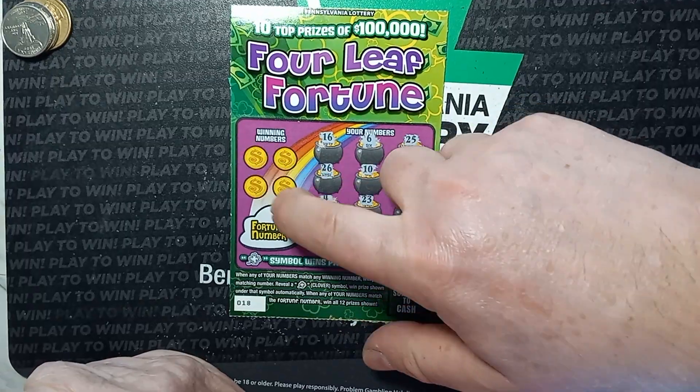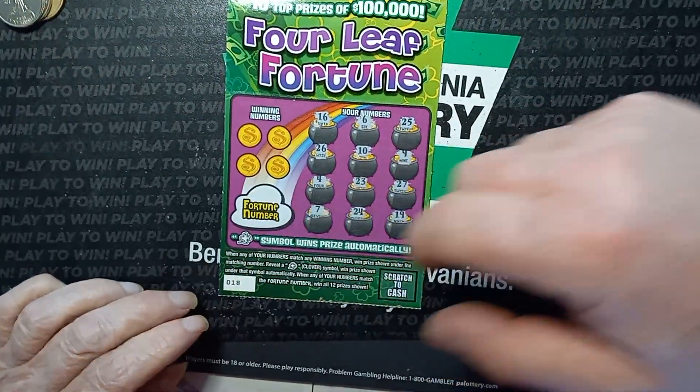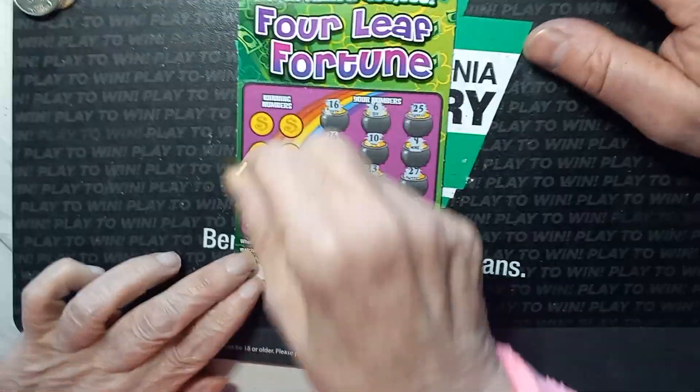You've got to scratch off the winning numbers over here and then the fortune number. So let's scratch off the winning numbers and see if we get a match.